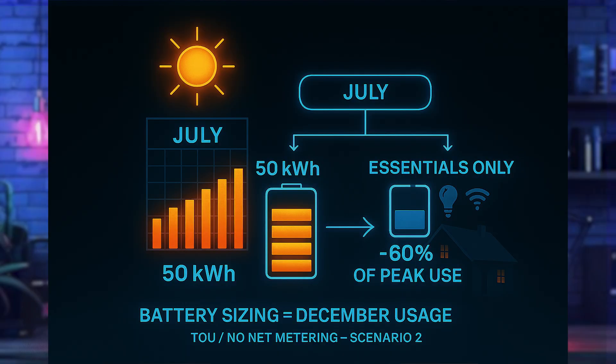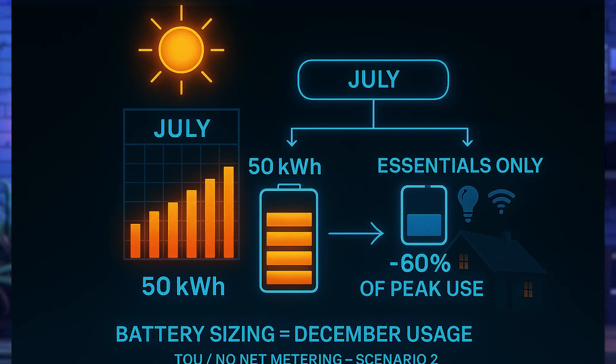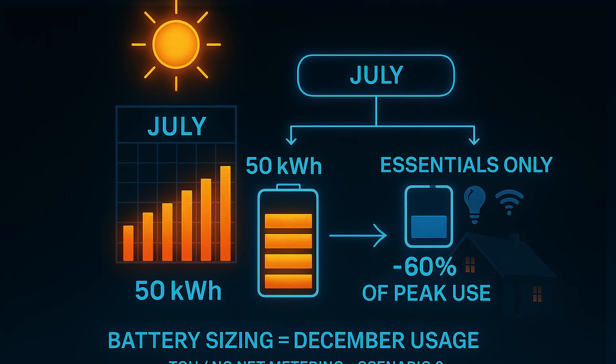If you only want to cover essential loads, size down to about 60% of your December usage. For example, if your December usage is 20 kilowatt hours, a full backup needs a 20 kWh battery, but an essentials-only backup needs about a 12 kWh battery. If you're in a time-of-use region or a state with no net metering, use Scenario 2: look at your highest summer month. If you're using 50 kilowatt hours per day in July, size your battery to about 60% of that — around a 30 kWh battery.